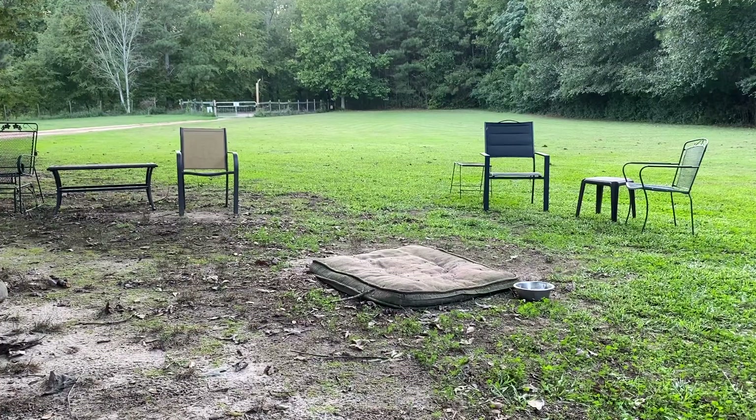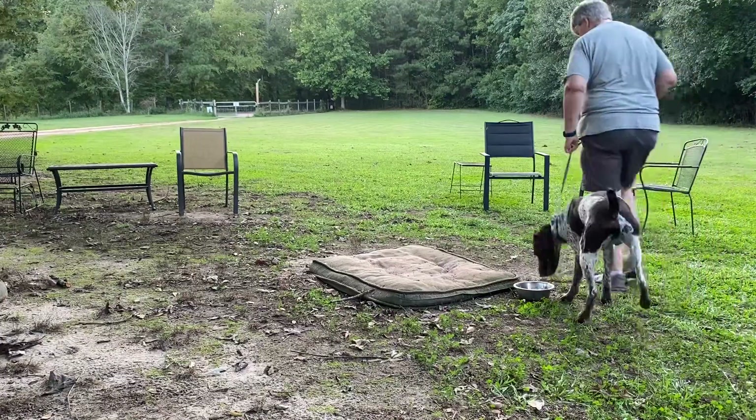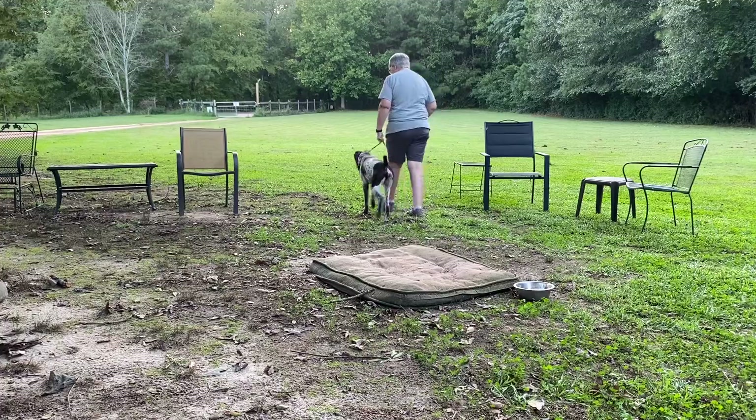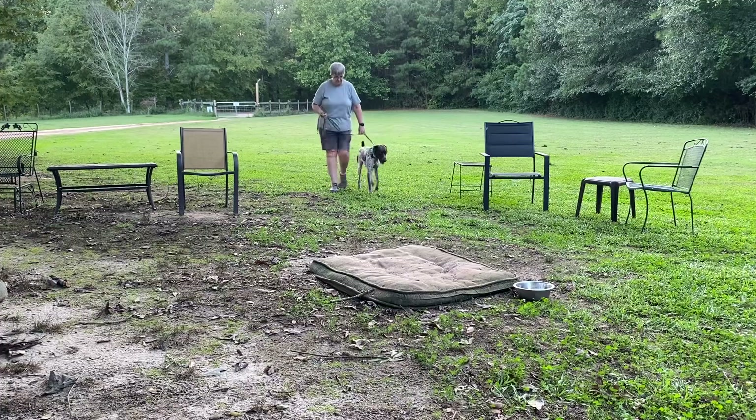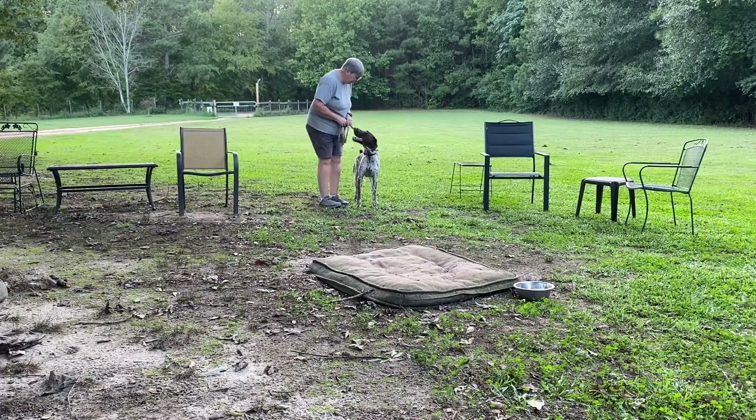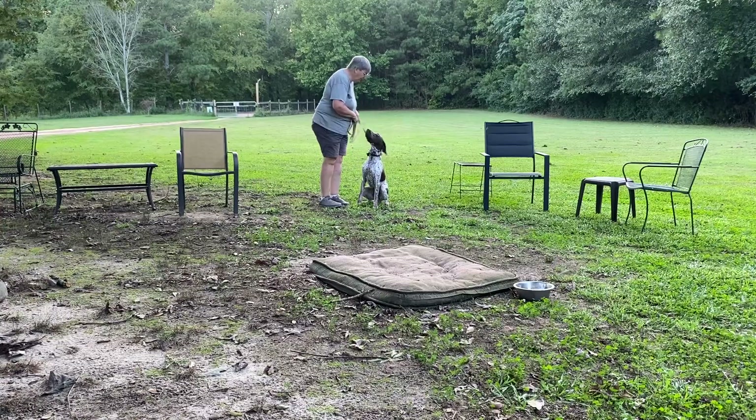He's busy lifting his leg over here on everything upright, so we're going to go to work and get him to concentrate. Heel. Good. Heel. Atta boy. So he's supposed to be walking on a loose leash — he's doing an okay job at that, but as you can see he's distracted. Sit. Good boy. He's hot and cold on treats. He takes them, sometimes he eats them, sometimes he spits them. He ate that one, so that's good.